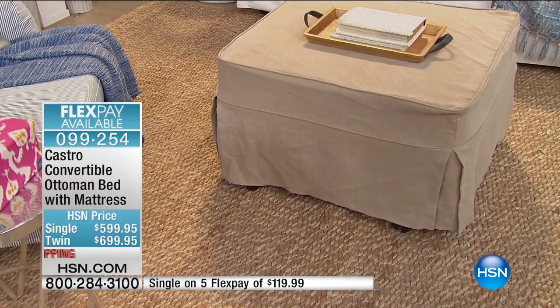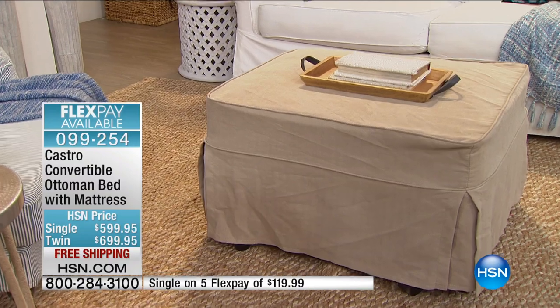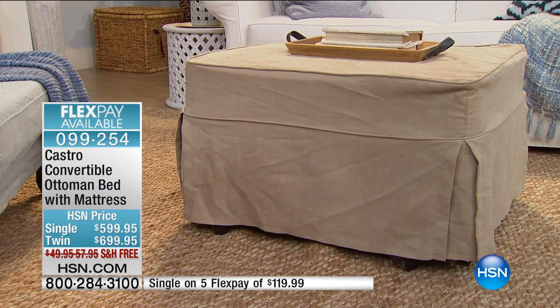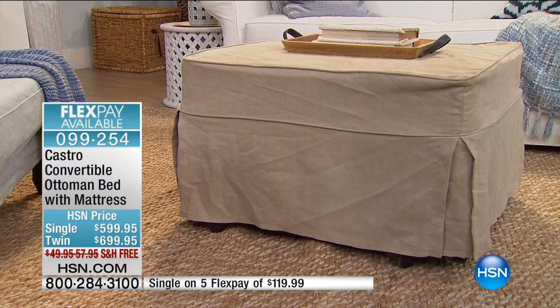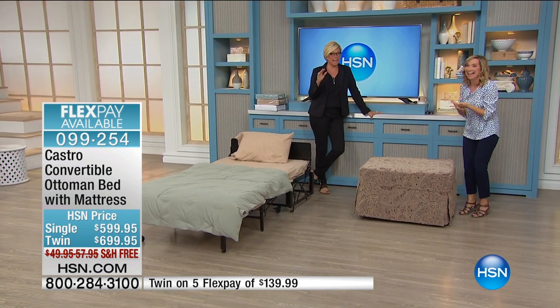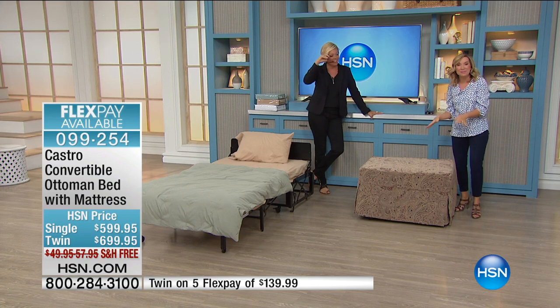Think about how much you'd spend on a plain ottoman — hundreds and hundreds. This is an ottoman that's a bed, a true bed with a real mattress. You're choosing single or twin. It's easy to open and close. You have locking casters to move it anywhere. Hardwood slats underneath. Steel frame construction and an adjustable headrest. And today it's free shipping — which is a big deal, because this is a real piece of furniture that weighs over 100 pounds.